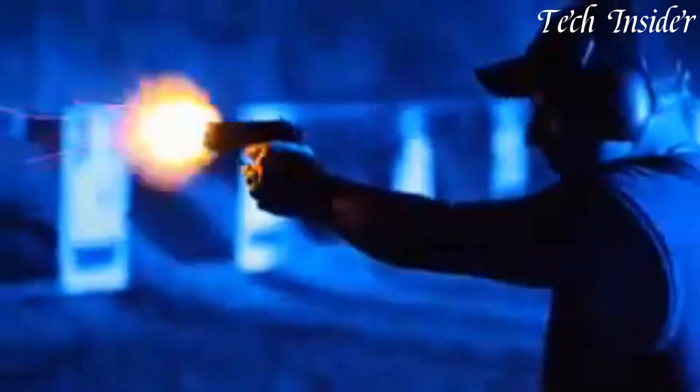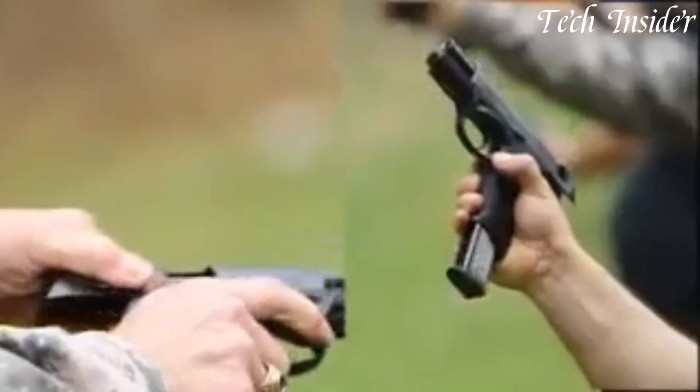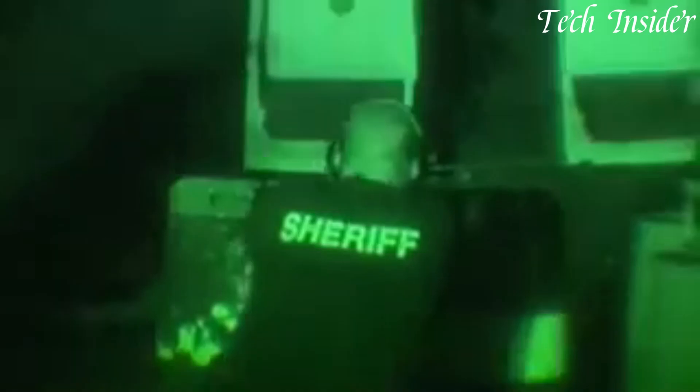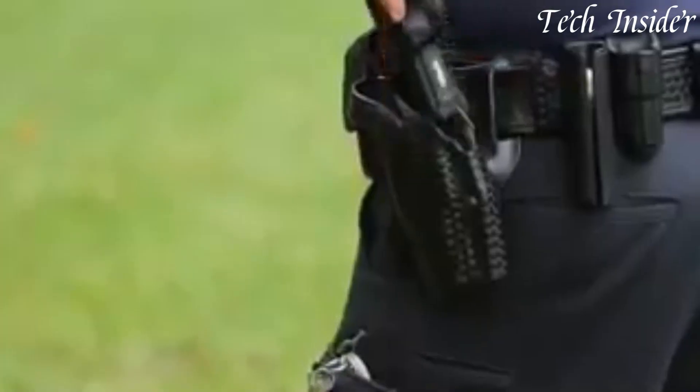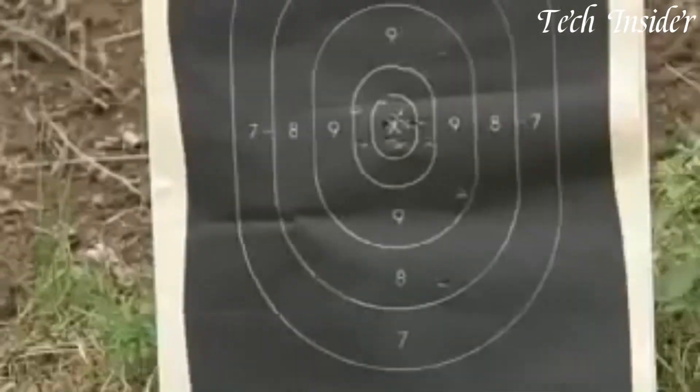With different magazine capacities available, including compact and subcompact models, it provides options for concealed carry, duty use, and more. Whether you're a civilian looking for a dependable self-defense firearm or a law enforcement professional seeking a versatile duty pistol, the Beretta PX4 Storm stands as a symbol of reliability and adaptability, setting a new standard for semi-automatic pistols in the world of firearms.